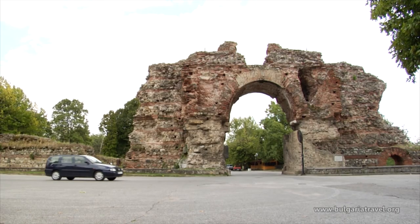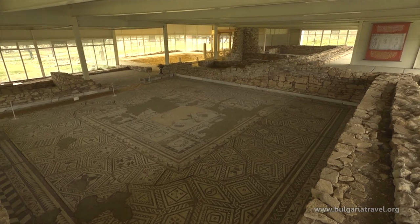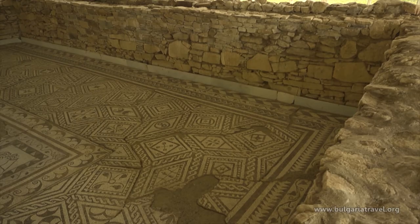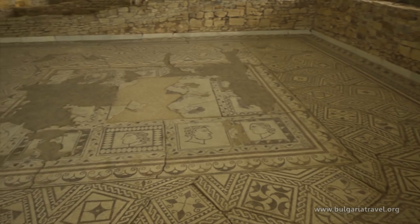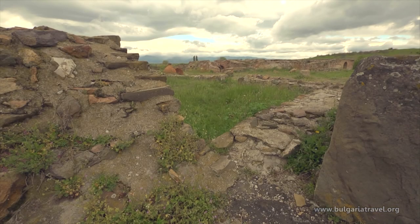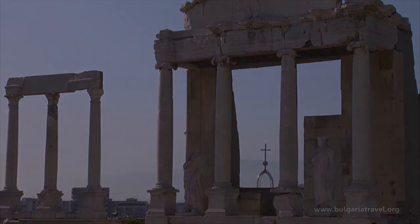Romans loved luxury and art. The Villa Armira near Ivailovgrad is a real Roman Empire palace. The two-storey building features splendid marble decoration and original floor mosaics, and is royal in size — the first floor alone has 22 rooms. The Romans enriched the ancient Thracian lands and brought luxury and impressive construction. A large part of the achievements of this great civilization are visible to tourists to the present day.